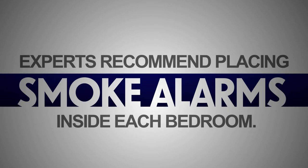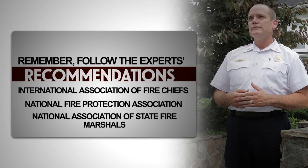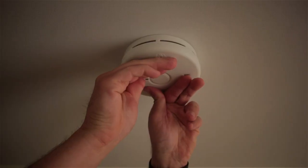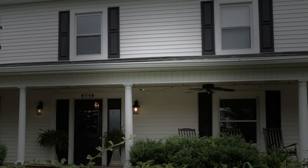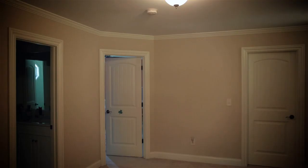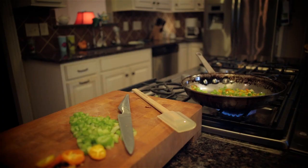Therefore, experts recommend placing smoke alarms inside each bedroom. Remember, follow the experts' recommendations: install at least one smoke alarm on each level of your home, inside and outside of sleeping areas, in hallways, and in living and kitchen areas.